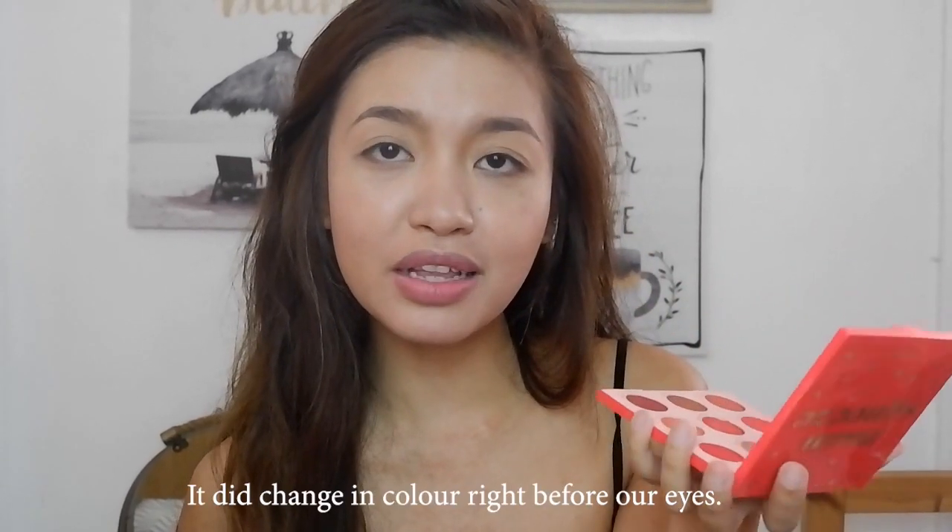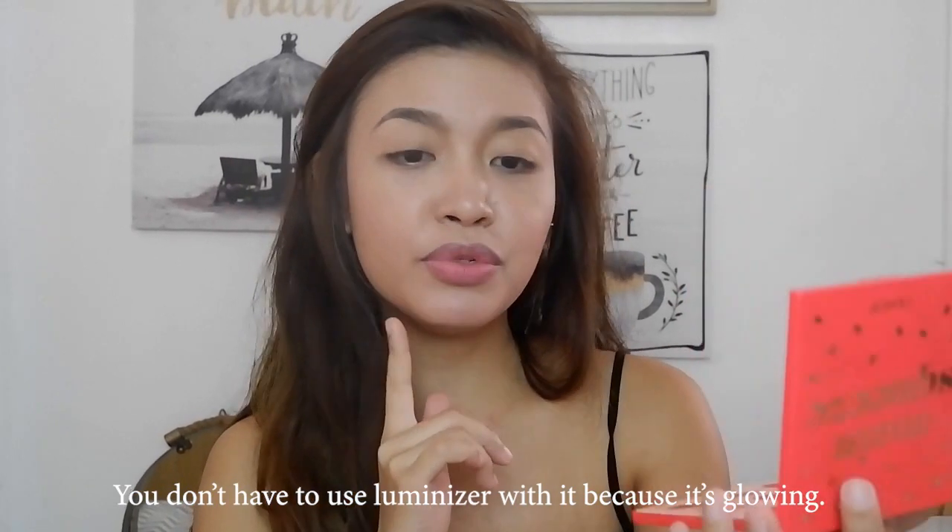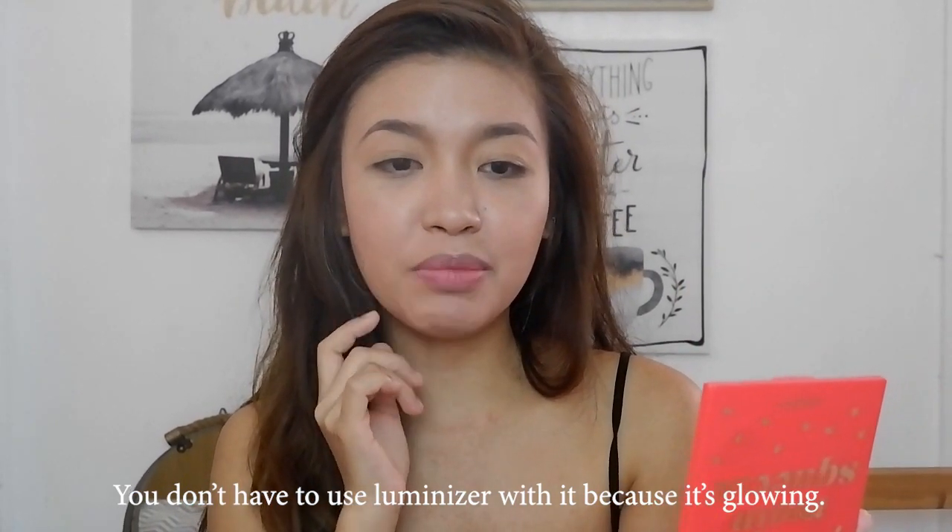As you guys can see, right before our very eyes, it's really changing. Amazing! And I have to say that I was really impressed with the finish of this product. It's like you don't even need a luminizer if you use it — because it's really, really good.